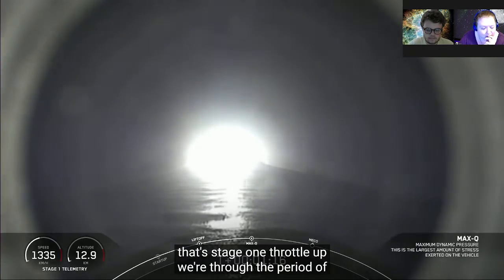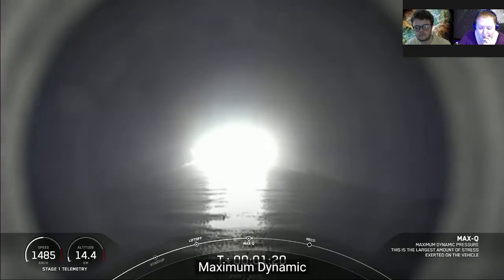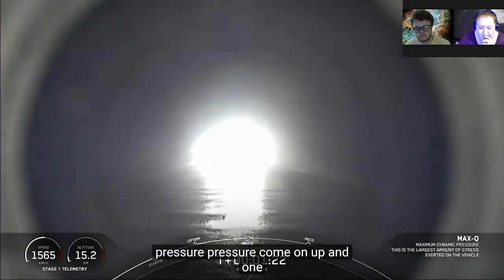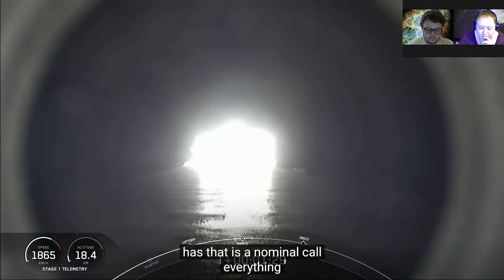Stage one throttle up — we're through the period of maximum dynamic pressure. Copy one Bravo with throttle back up. One Bravo is the callout from SpaceX — that's one of the abort sequences, but this is a nominal call. Everything continues to be good.